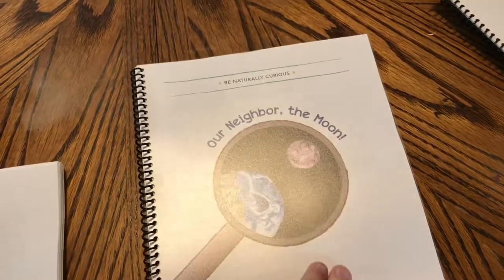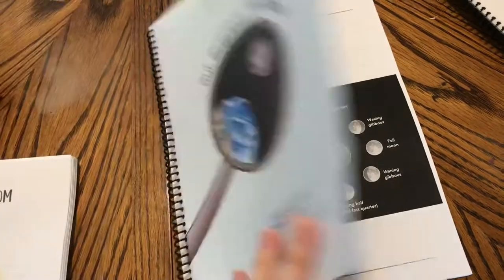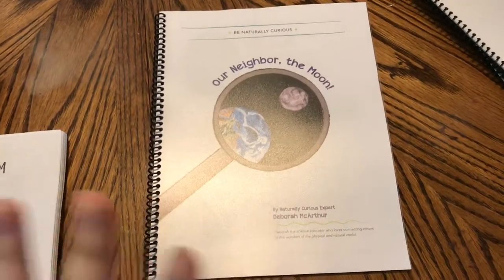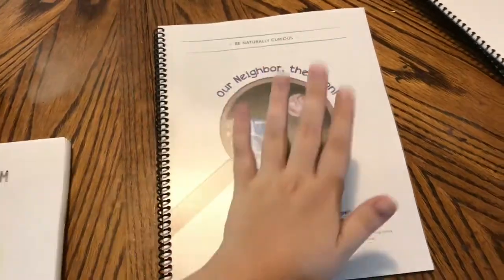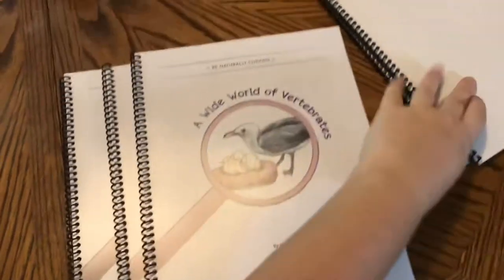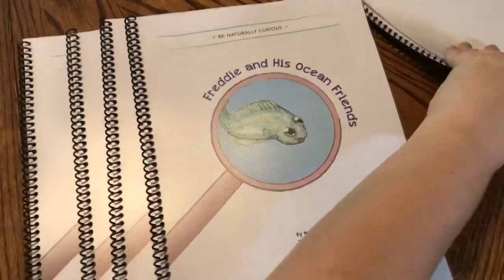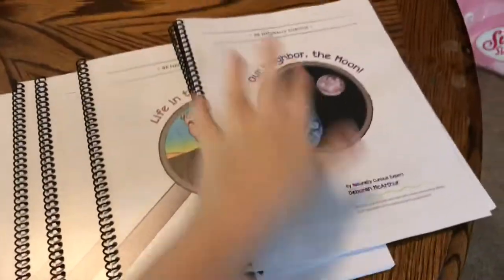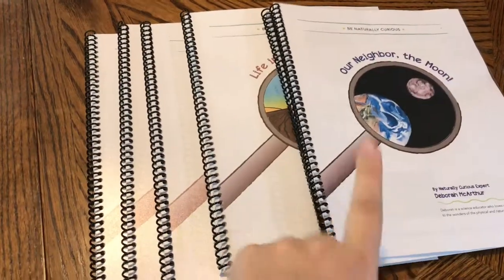Part of the Torchlight curriculum is the science portion — it's called Be Naturally Curious. These also come as PDFs. I went ahead and got these printed too because I thought they would better serve my family printed versus just on a screen. So we got all of these done: moon, butterflies, vertebrates, ocean, life in the desert, and our neighbor's moon — I guess I printed that twice! That was my bad.